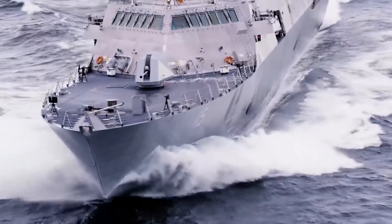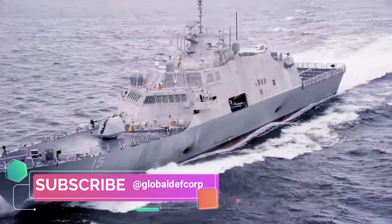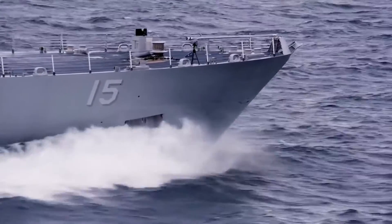A Gibbs & Cox spokesperson told Global Defense Corp that the strength of their bid was its ability to deliver serious combat power in an affordable Anzac-class frigate-sized hull.